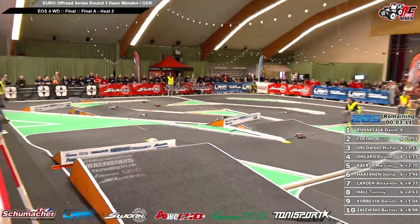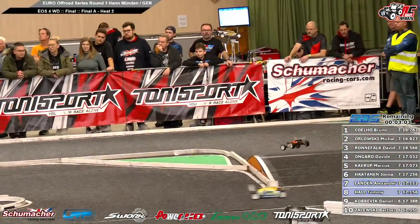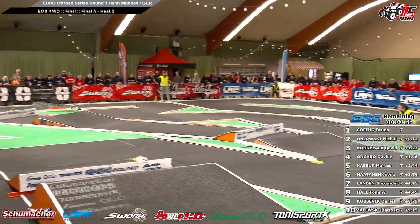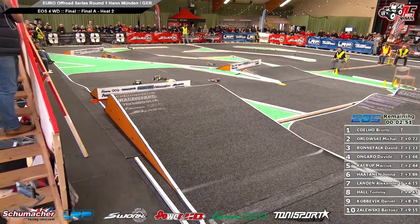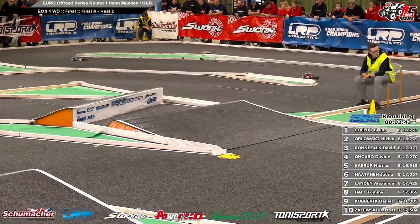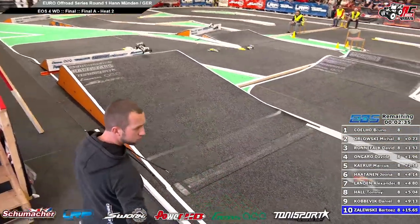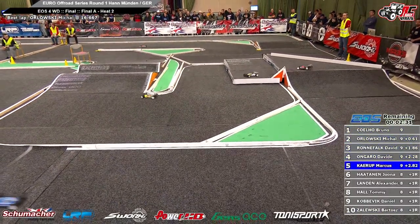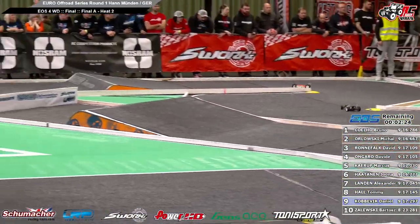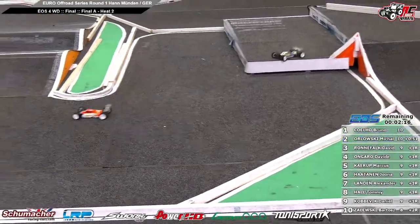Bruno on the main straight, end of the main straight, going to the chicane. Bruno Coelho from Portugal is in the lead. Michal Orlovski second position, point seven. Bruno crosses the line, Michal crosses the line. New gap, point seven. Two minutes forty to go. Bruno in the chicane, Michal in the chicane, David in the chicane. Two minutes thirty to go. Gap, point six from Bruno to Michal Orlovski. David Ongaro third, Marcus fifth, Jonas sixth, Alexander seventh, Tommy eighth, Daniel ninth, and Bartosz tenth.